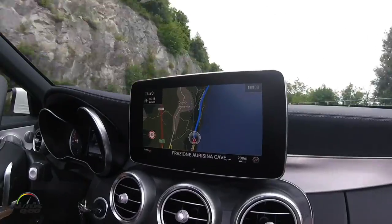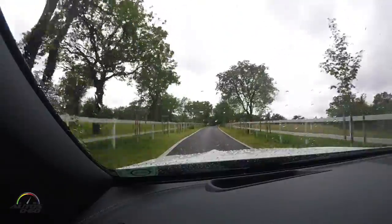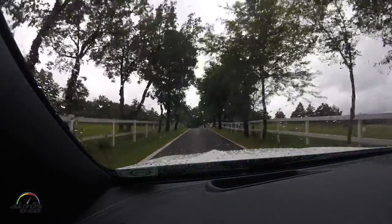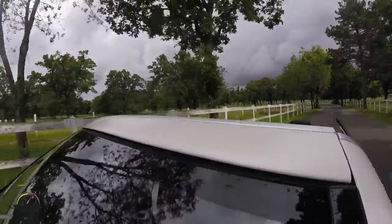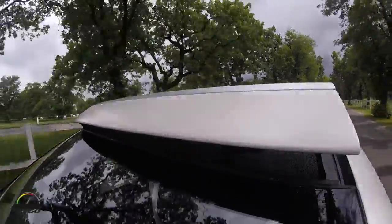Ahead of you is a route section with winding country roads, where the new C-Class Cabriolet will be able to demonstrate its agile driving characteristics and sporty nature. The most suitable transmission modes for this are Sport and Sport Plus. The Electric Draft Stop System Aircap will help to keep drafts at bay.